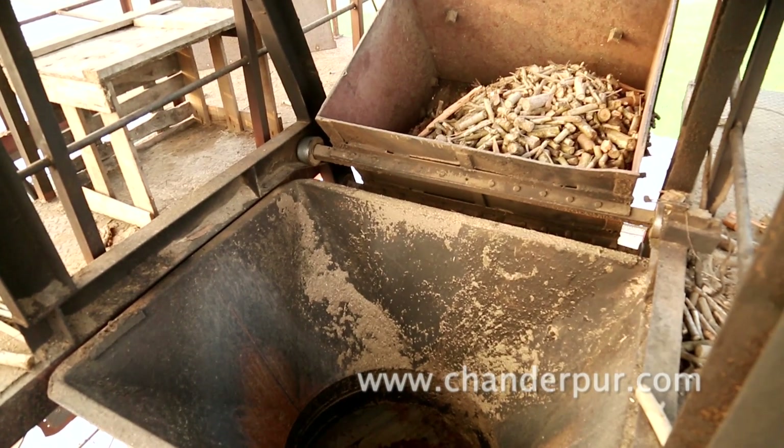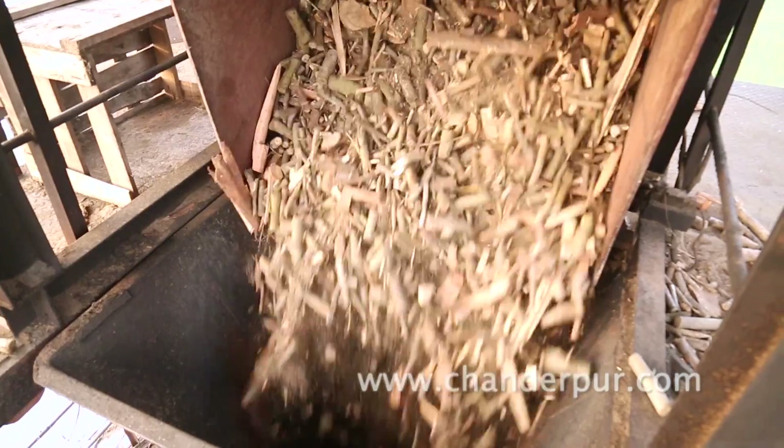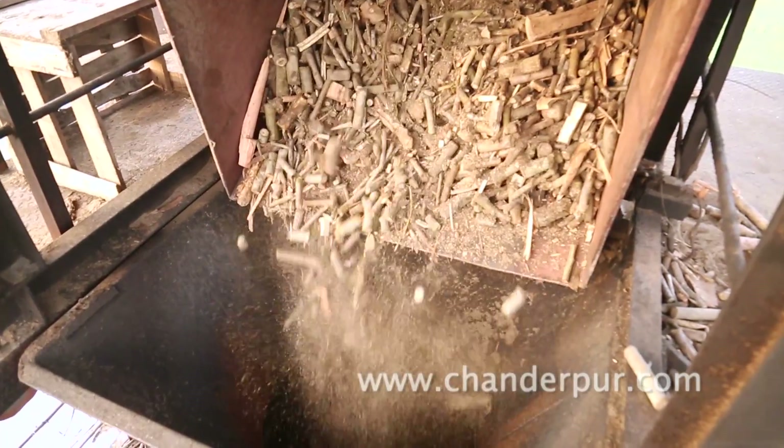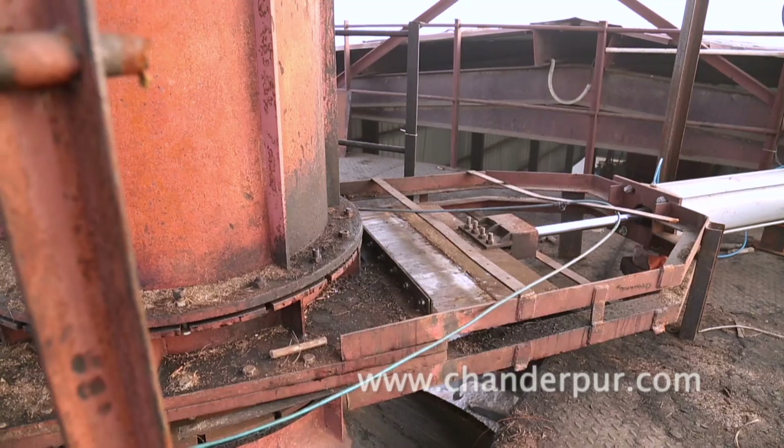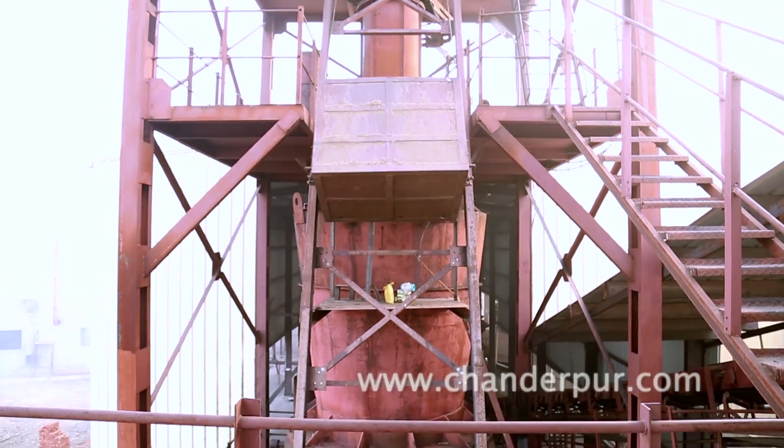As the skip hoist reaches the top, the first slide gate opens and wood is fed into the gasifier hopper. After that, the first slide gate closes and the second slide gate opens, and the material goes into the gasifier.